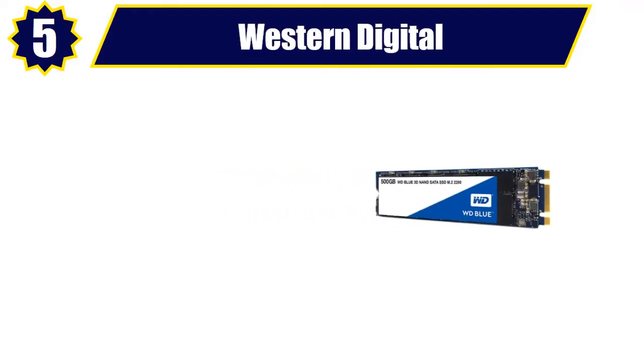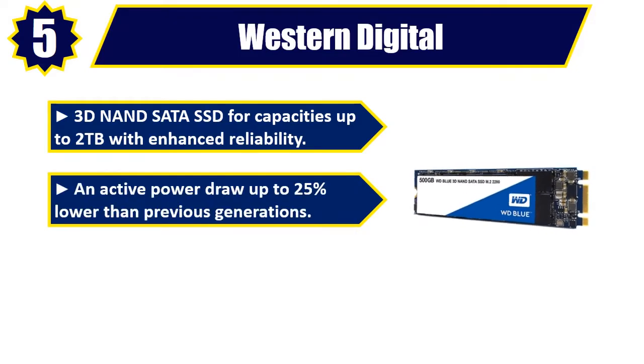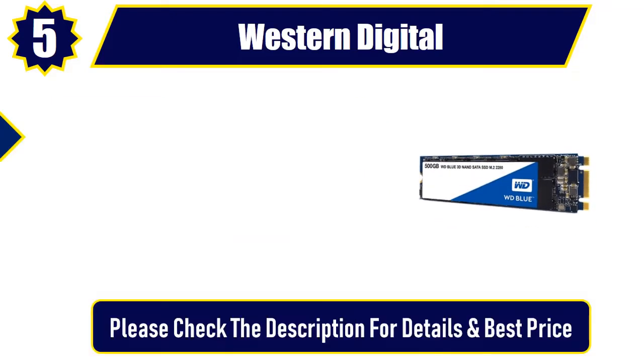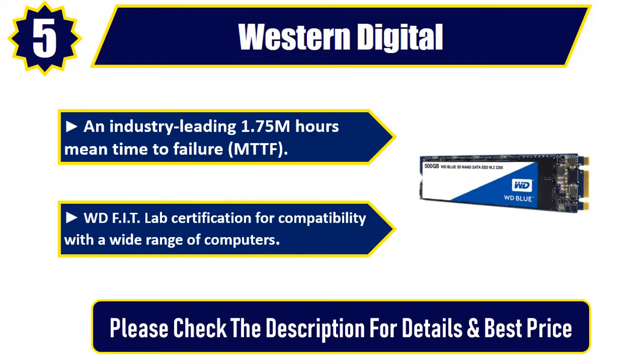Number 5: Western Digital. 3D NAND SATA SSD for capacities up to 2 terabytes with enhanced reliability. An active power draw up to 25 percent lower than previous generations. Backward compatible with SATA 2 3GB per second and SATA 1 1.5GB per second. An industry-leading 1.75 million hours mean time to failure (MTTF). WD IT lab certification for compatibility with a wide range of computers. Please check the description for details and best price.